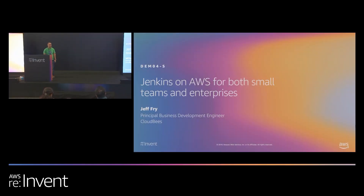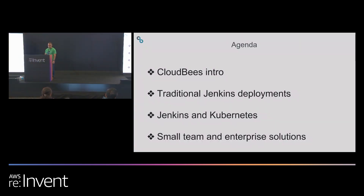I'm Jeff Fry, a principal business development engineer here at CloudBees. Thank you for attending this session today. It's going to be about Jenkins and AWS for small teams and enterprises. In this session I'll give an intro of CloudBees, talk a lot about Jenkins, traditional Jenkins deployments, Jenkins on Kubernetes, as well as small team and enterprise solutions using Jenkins.